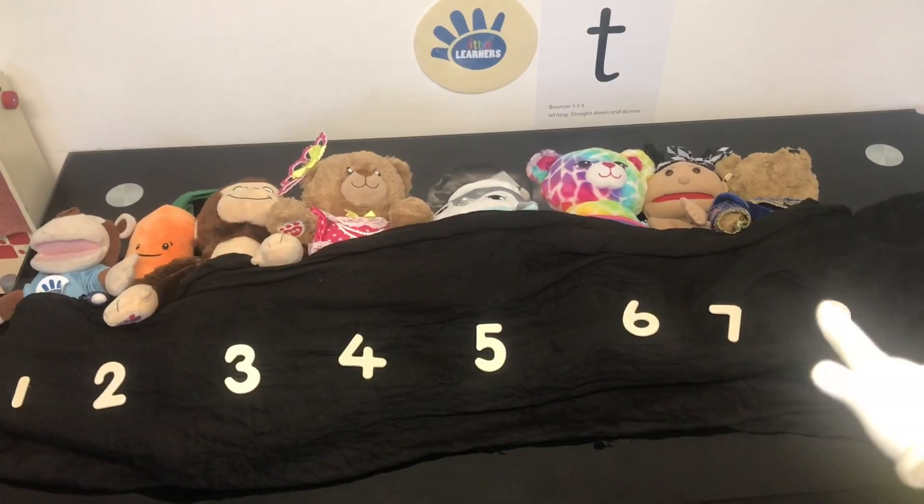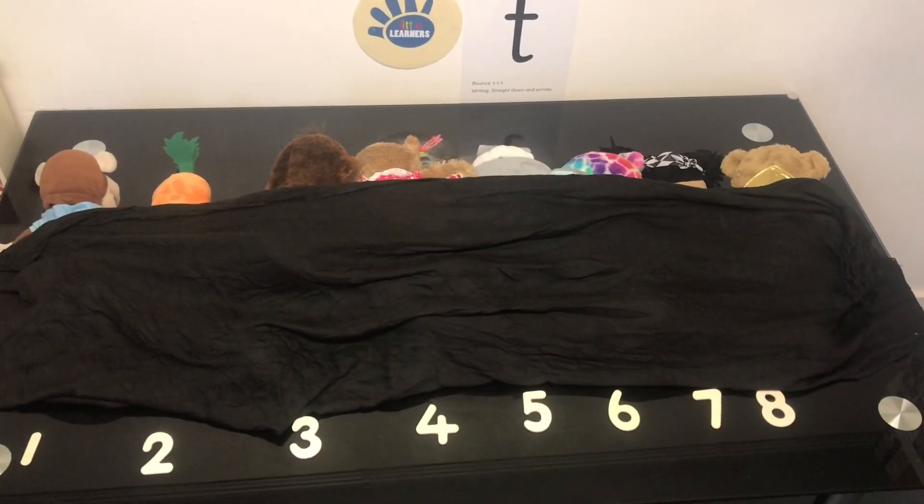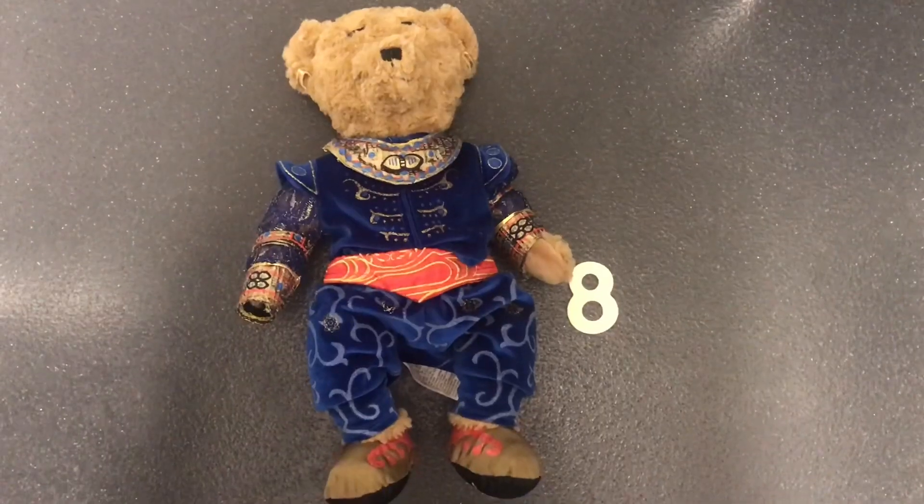There were 8 in the bed and Marvin said, Roll over, roll over. So they all rolled over and one fell out. Boom!